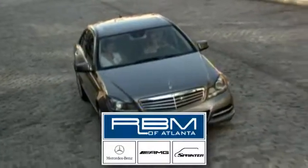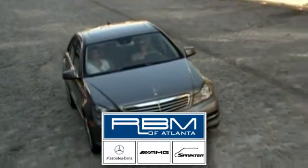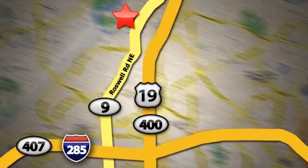At RBM of Atlanta in Sandy Springs, we have the best selection of new and top-quality pre-owned vehicles to choose from. We are conveniently located at 7640 Roswell Road in Atlanta. See you soon.